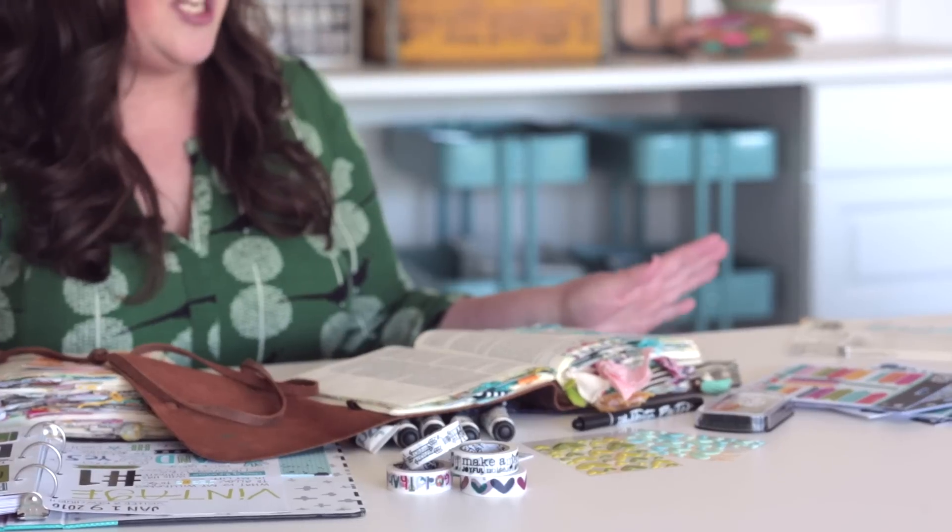And once I was able to do that in the margins of my Bible, everything changed completely. I was able to connect to it in a very personal, meaningful way, and having that visual reminder of what I'm learning in the Word was life-changing.